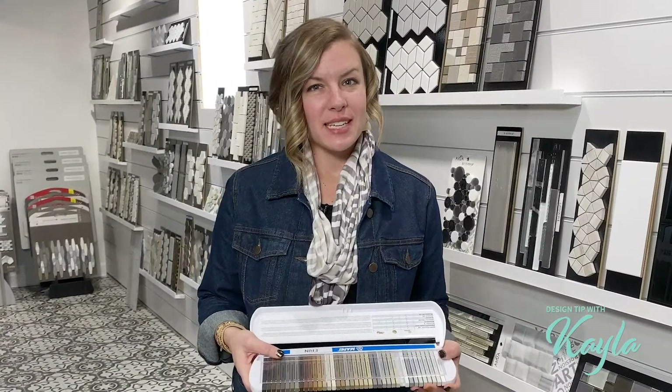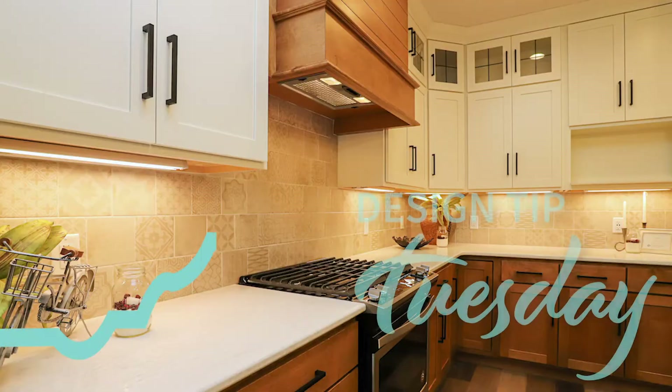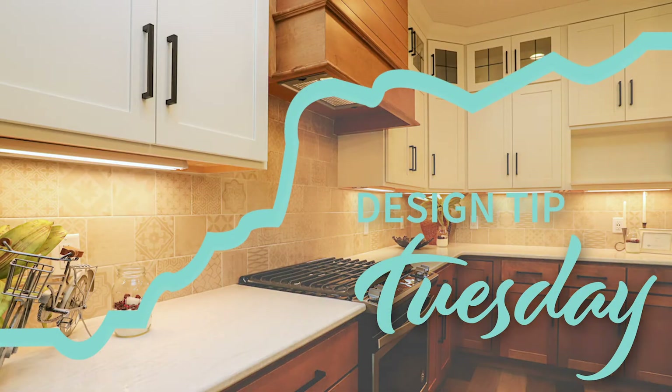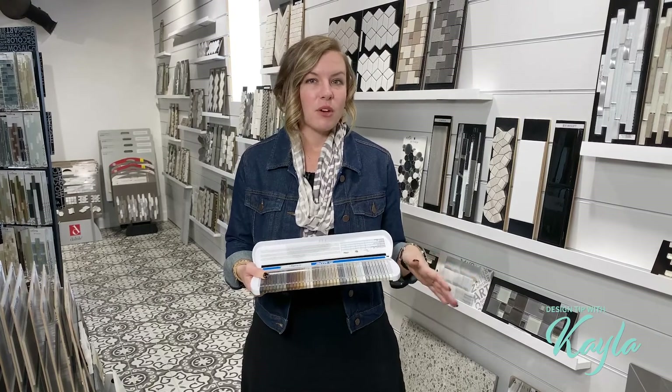Hey everyone, I have some helpful design tips for you today when it comes to backsplashes and accent tile. I love to talk about backsplashes, even accent tiles in showers, and a lot of times people have a good idea of what they're looking for and what kind of color of tile they might be looking for.